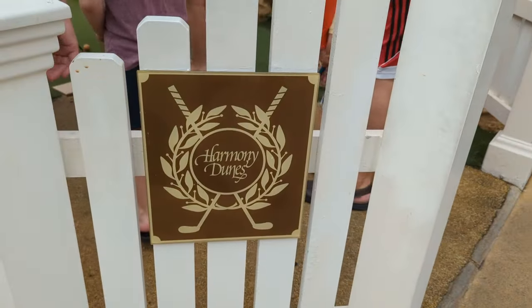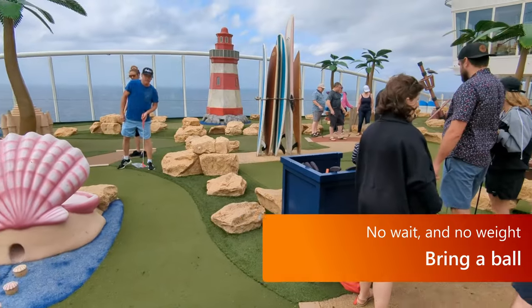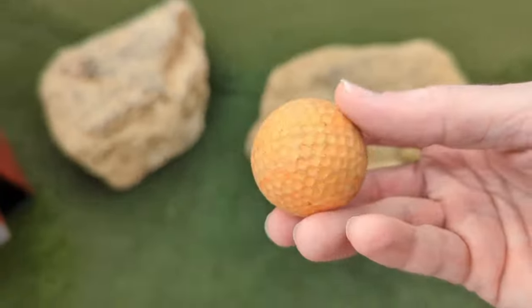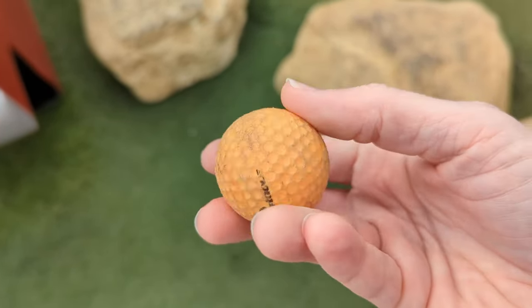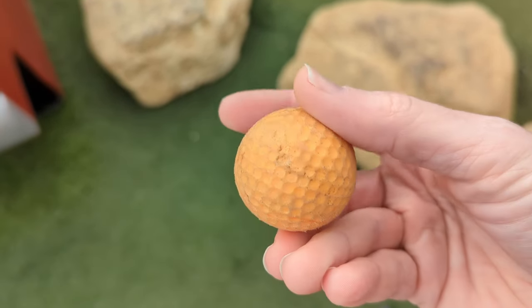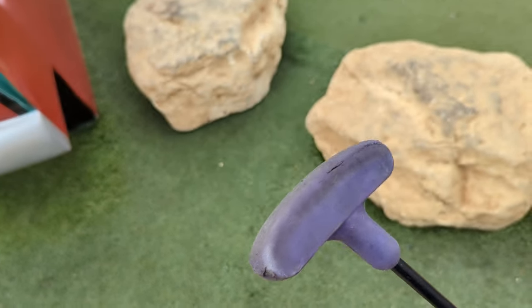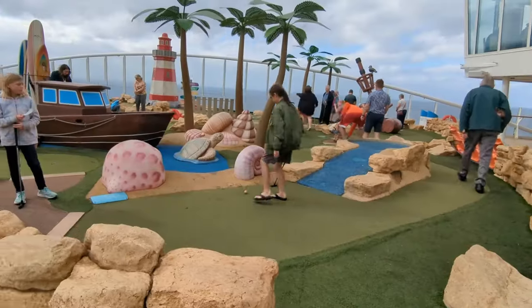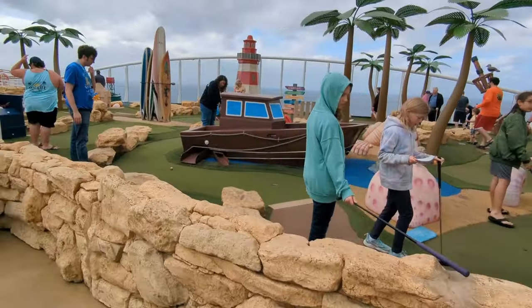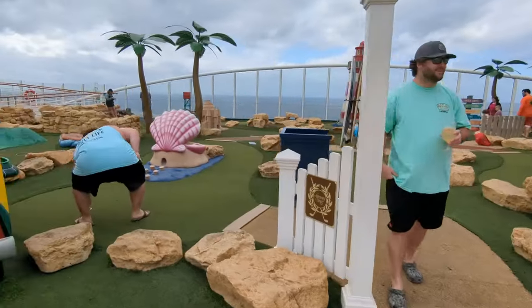Everybody enjoys a little putt-putt mini golf, but there's an issue with the course on Harmony of the Seas — not really with the course, but with the balls they give you. The golf balls are not really golf balls. They are golf ball shaped but so light that they don't behave like a normal golf ball. I would recommend actually bringing your own golf ball so you have some sense of how hard you should be hitting. They're almost like ping-pong balls and you end up barely touching them and they go flying. So if you want something more sturdy and more fun, bring your own golf ball.